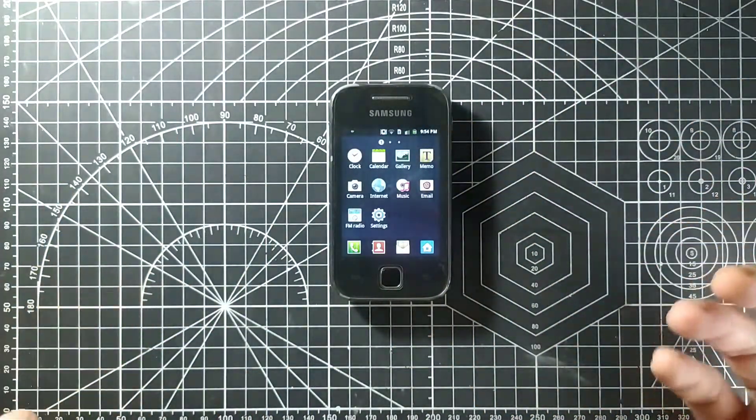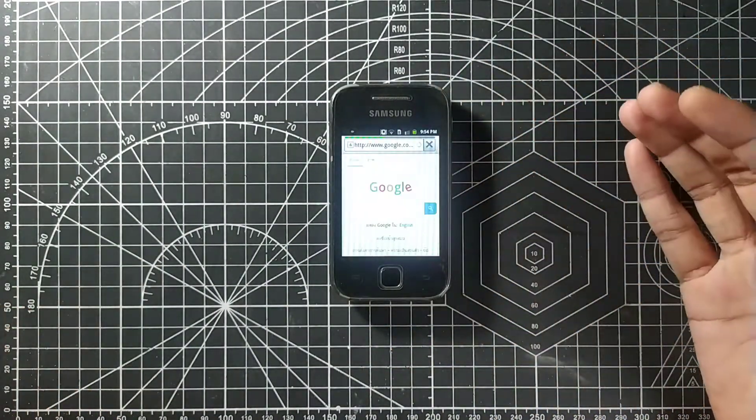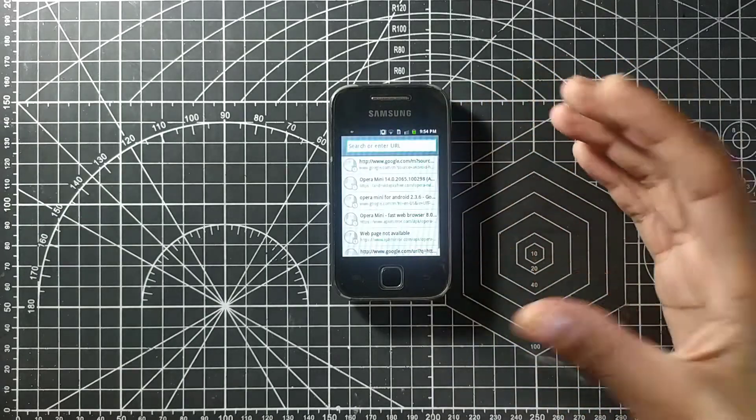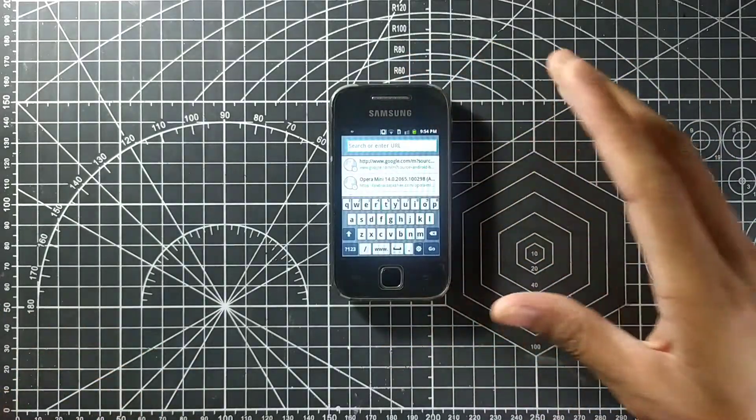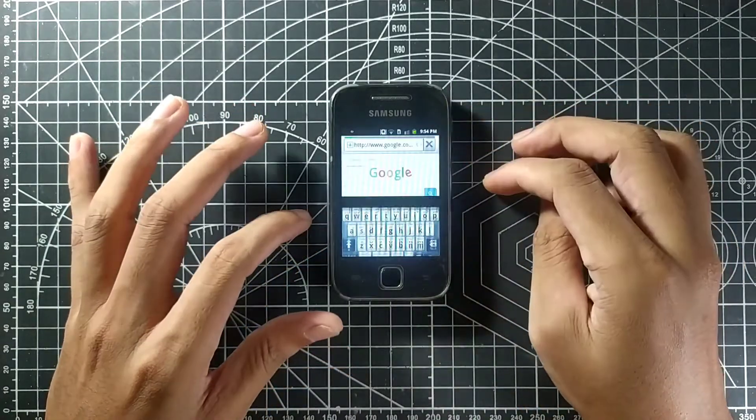I think you can still install Facebook Lite and Messenger Lite on this phone. It's quite fluid — it's actually not that bad for a phone that's 11 years old. Let's try YouTube and see.